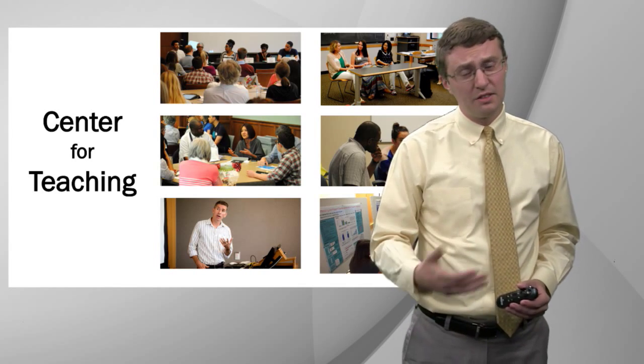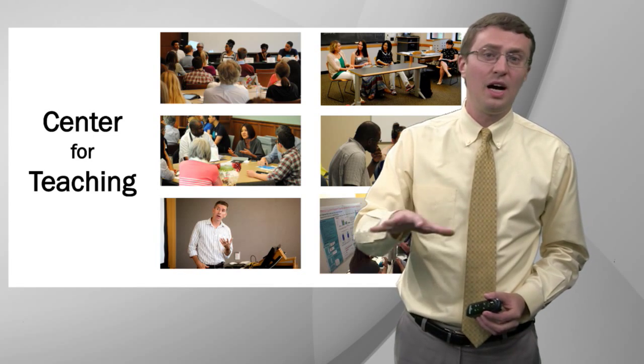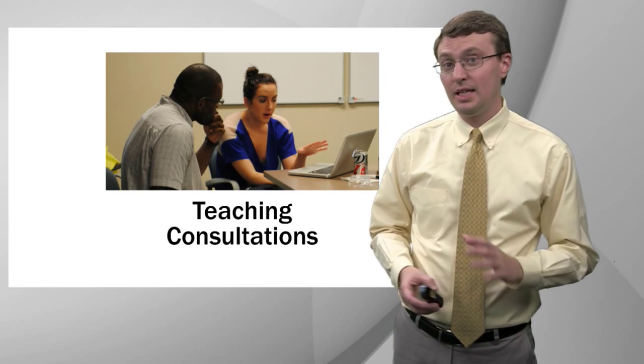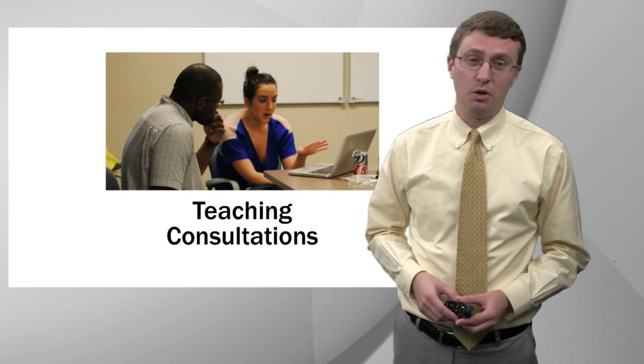That reflects our philosophy of educational technology, which is that the teaching and learning needs to drive the technology use. Individual teaching consultations — that's our bread and butter at the Center for Teaching. We meet with instructors of all kinds regularly to help them identify their teaching and learning objectives and identify strategies, teaching strategies including technologies, that will help them meet those goals.